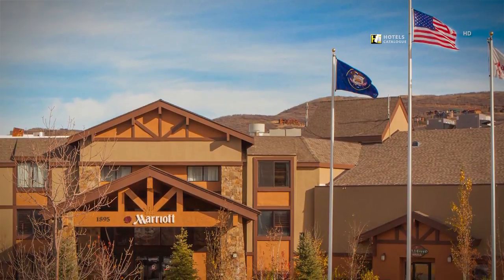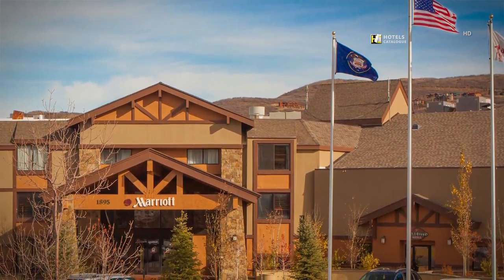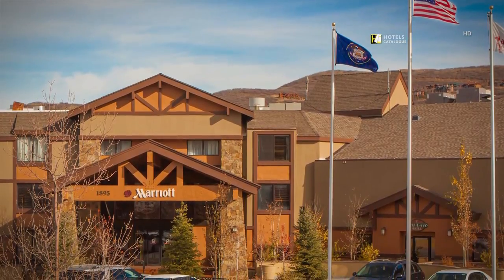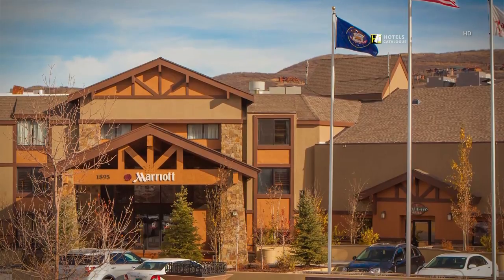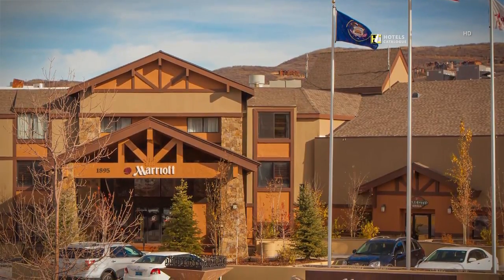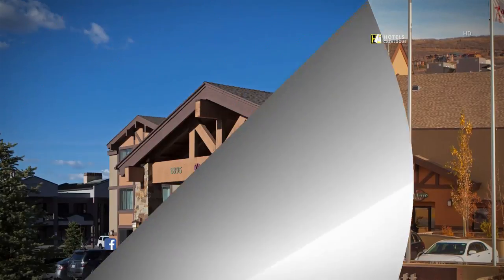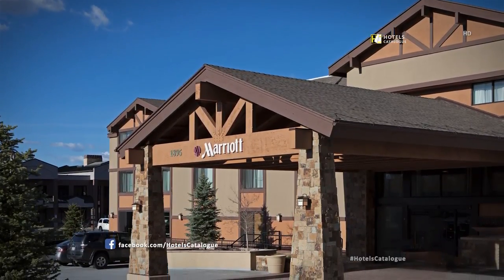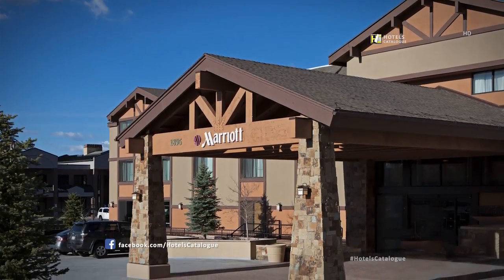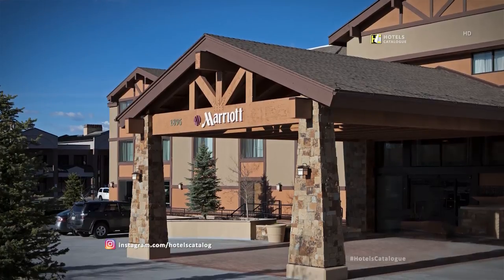Welcome to Park City Marriott, a comfortable home away from home near Park City Mountain Resort and Utah Olympic Park. Our hotel also has easy access to the shopping of Kimball Junction. Experience the distinct charm of Park City with our ideal downtown location and the hotel's convenient courtesy shuttle service to Old Town Main Street.